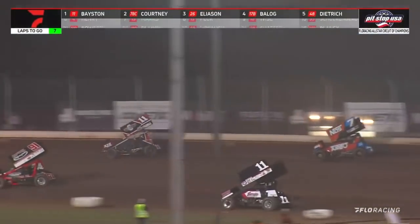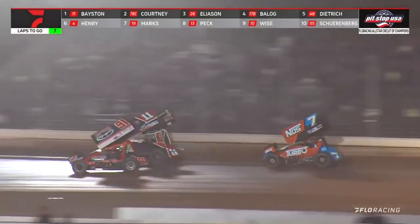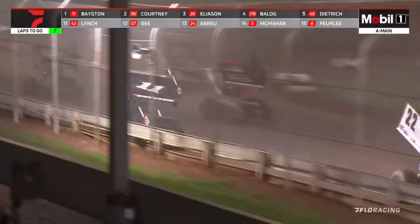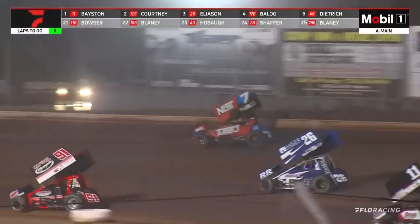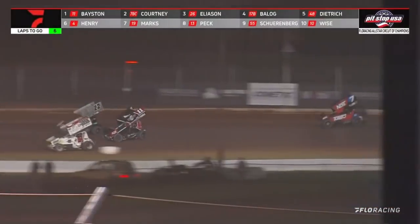Spencer Basten and Tyler Courtney putting on a show here for the Lou Blaney Memorial crowd! Down to the inside — they've got to navigate lap traffic! Here comes Corey Eliasson back to the inside of the 7BC car — side by side now! Courtney slips away! Basten trapped down to the middle, and the door opens for the 7BC of Tyler Courtney. That's 26 of Corey Eliasson. Excellent move by Basten in there, getting past the lap car!